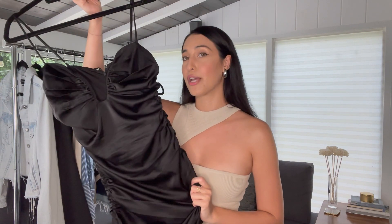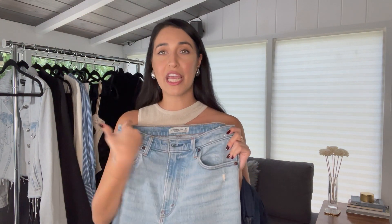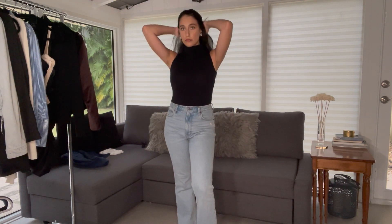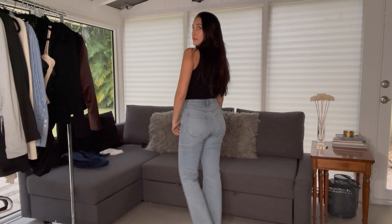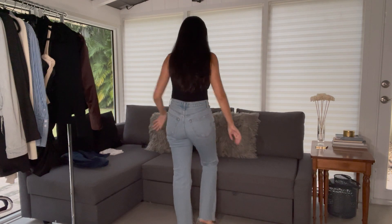My two most worn jeans are these Abercrombie bootcut flare jeans — I actually cut the hem myself. I've owned AG, Goldie's, Frame, and a lot of designer jeans, and I'm so impressed with Abercrombie's quality and how they rebranded. These are a bit thick — I like my denim lightweight — but the fit is fire. I definitely think it's important to own both a light wash and a dark wash and rotate between them.